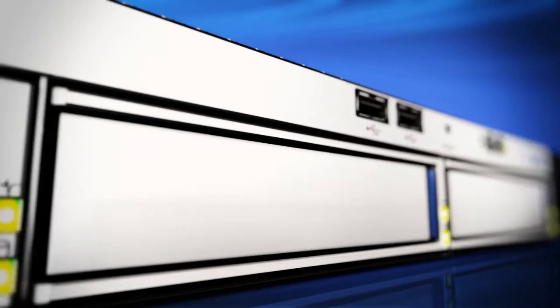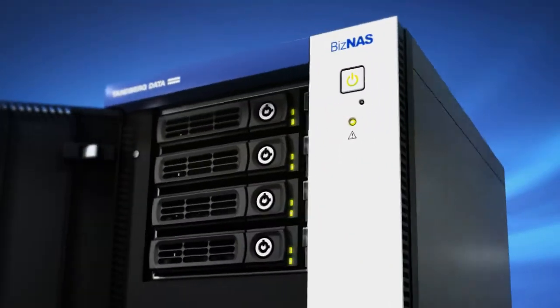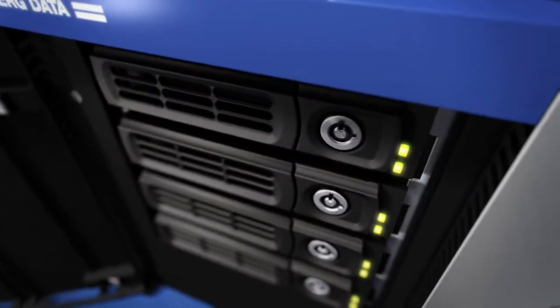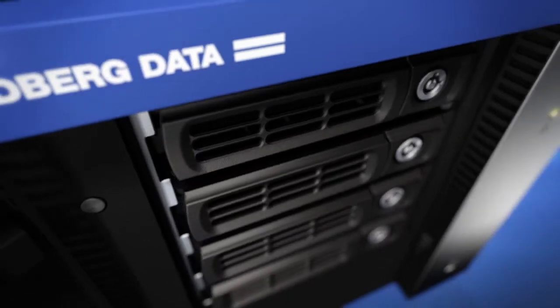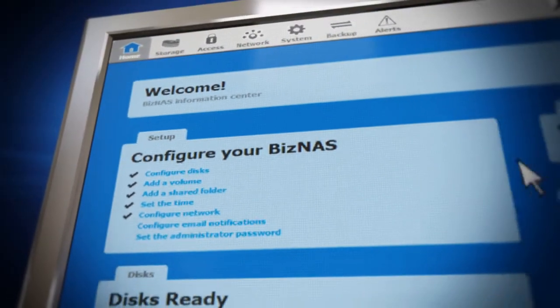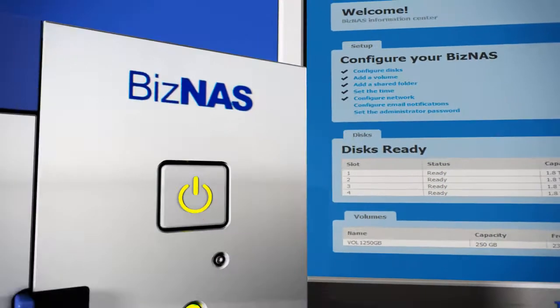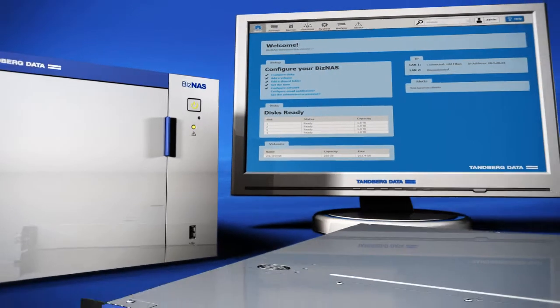Designed from the ground up to meet the data storage and protection needs for small to medium businesses, remote offices, departments and work groups, the Biznaz delivers a remarkably uncluttered web-based interface that is fully capable of getting straight to the task at hand, reliably storing and sharing data across multiple operating systems and virtualized servers.